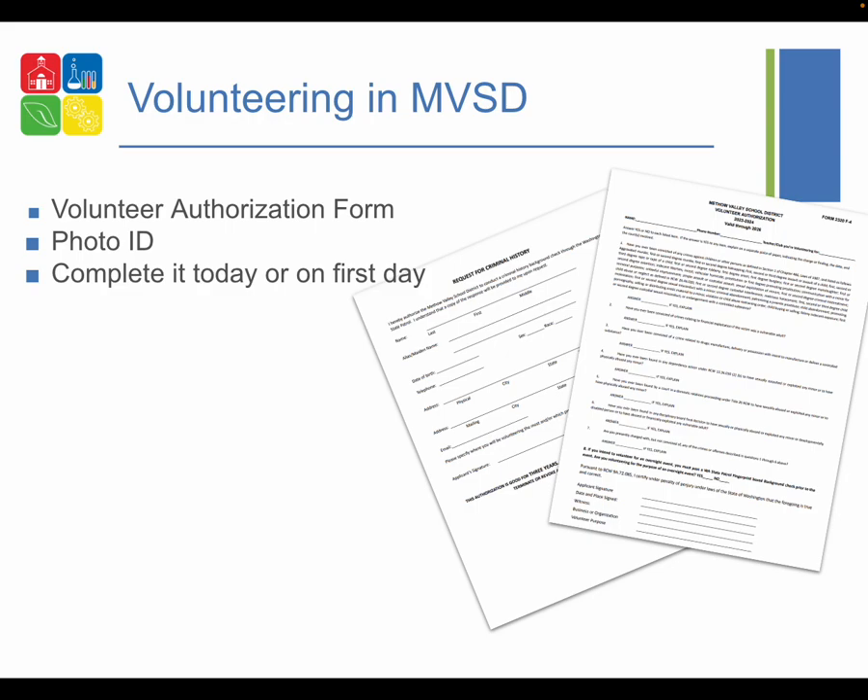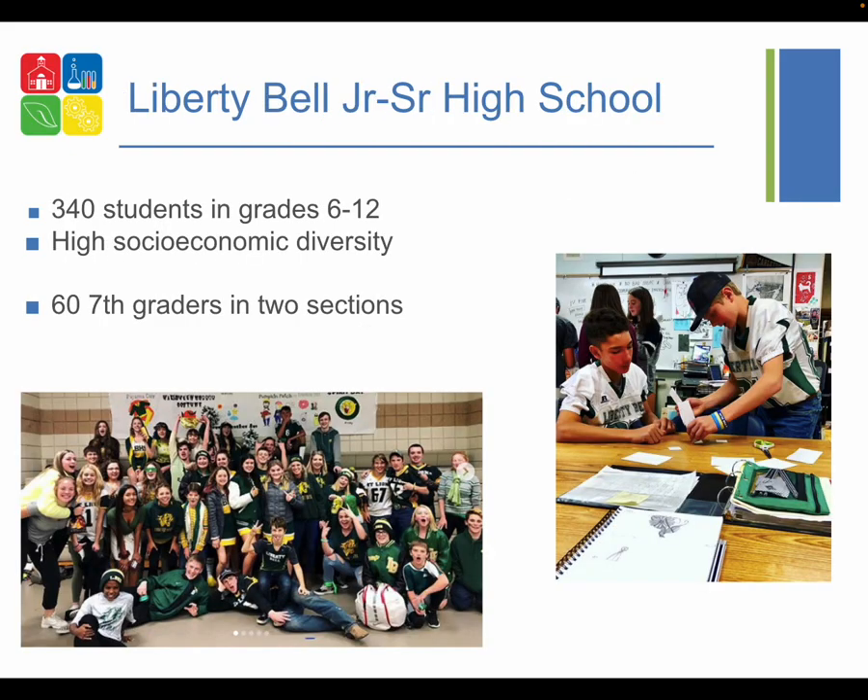In order to volunteer in the Methow Valley School District you will need to fill out and return a volunteer authorization form. This is available on the school district website or as a paper copy at the front office. You need to provide a photo ID and present both of these to our school secretary, Debbie Bear. She'll scan them, make copies, and you will be good to go. This takes about ten minutes — you can complete it on arrival or arrive ten minutes early on your first day.